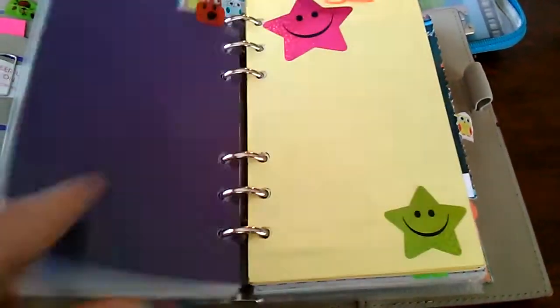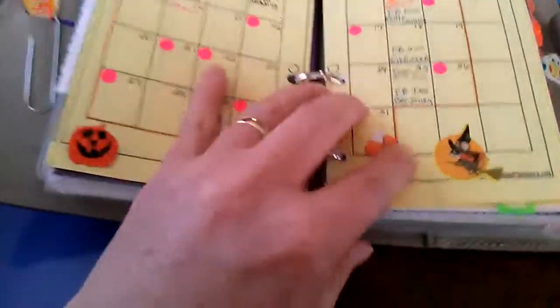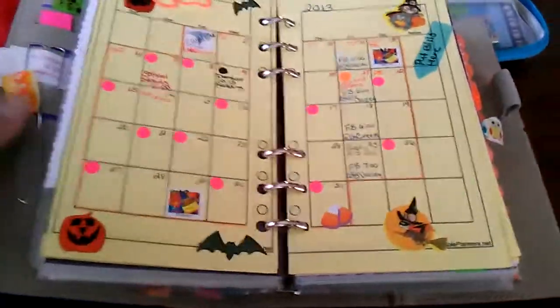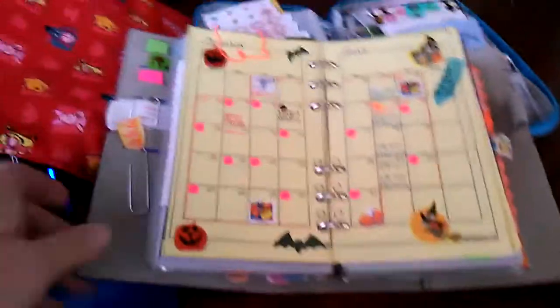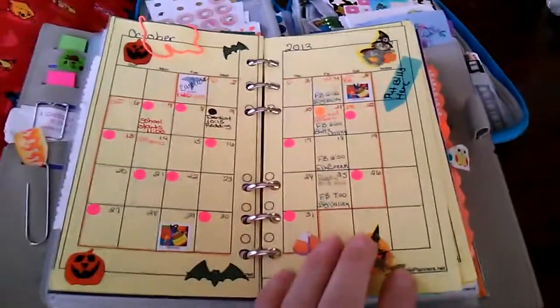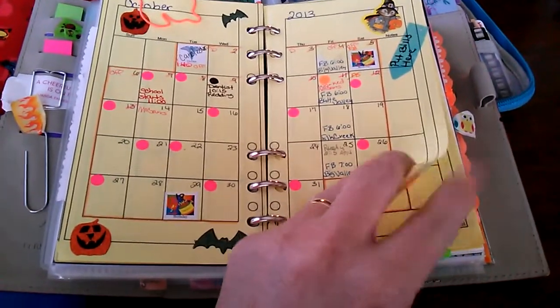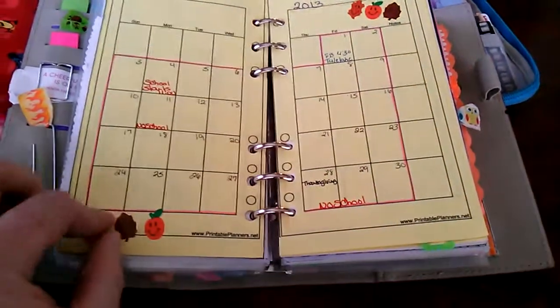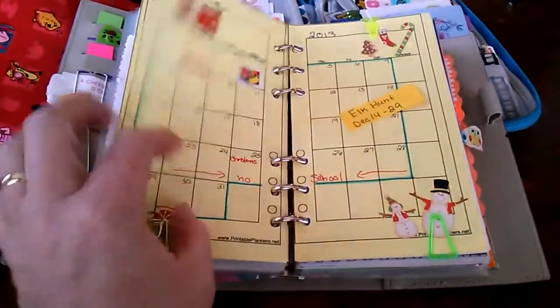Here's my monthly. It has not changed — I'm still doing two pages per month. Pretty easy. Pretty busy month. These are my color coding dots. And here's November — I still have to fill it out. And then here's December. I ordered these off of the Filofax website. I got tired of printing stuff out and wasting ink. They're pretty thin, but they'll work.